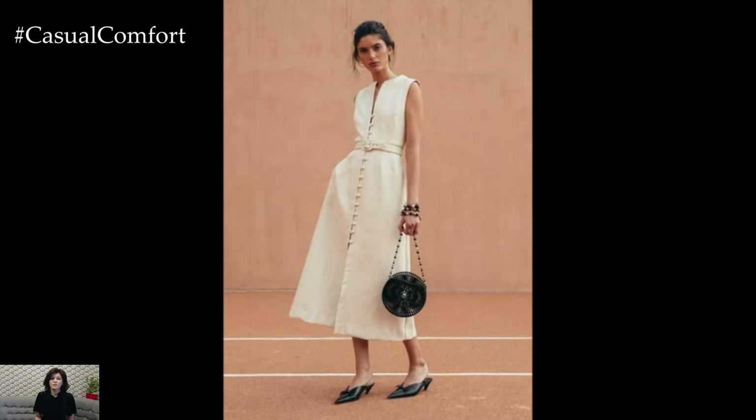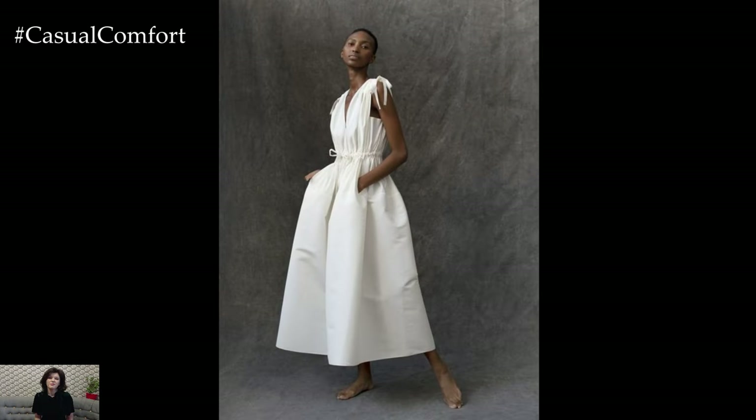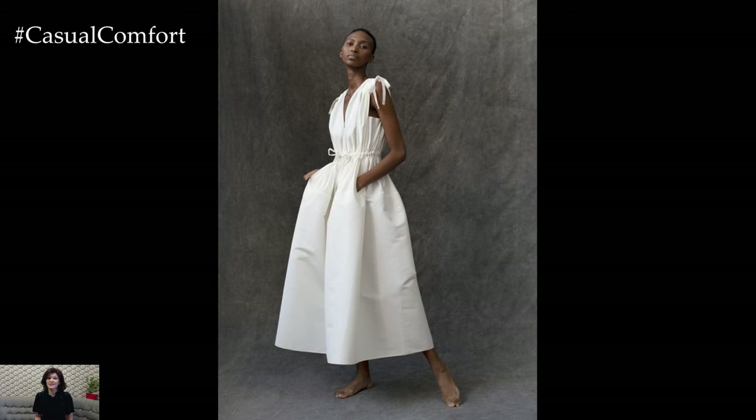It's perfect for both casual and semi-formal occasions. Pair with simple sandals and minimal accessories for a relaxed daytime look, or add a statement necklace and heels for an evening event.